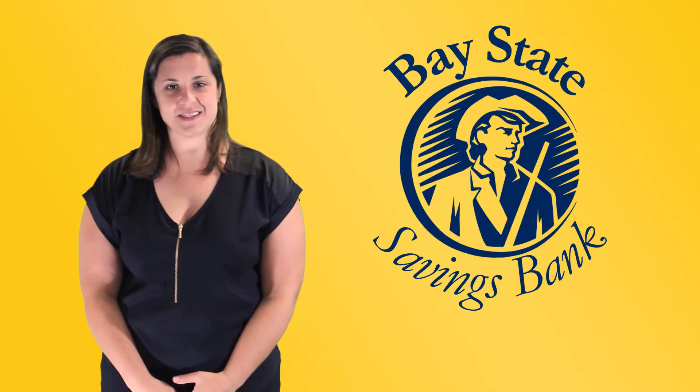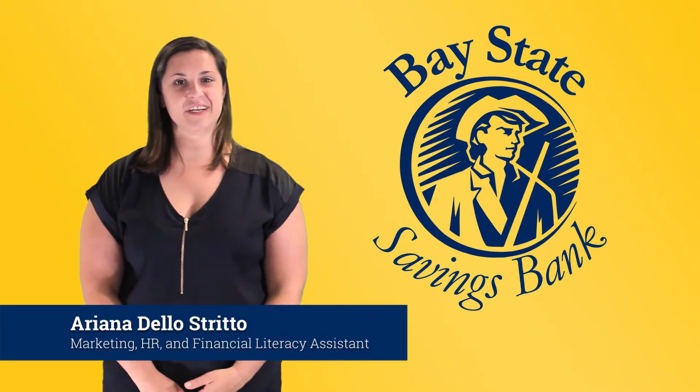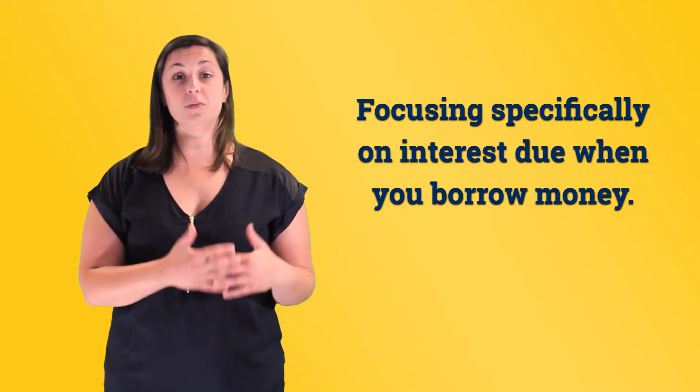Hi everyone, and welcome to Finance Fridays with Bay State Savings Bank. My name is Ariana De La Shredo, and today we'll be continuing our discussion of interest rates, focusing specifically on interest that is due when you borrow money.